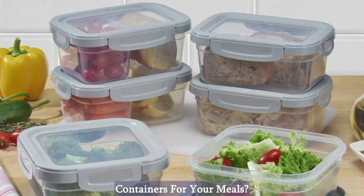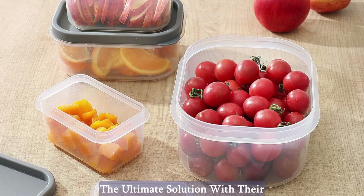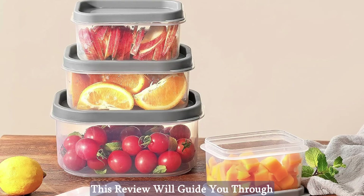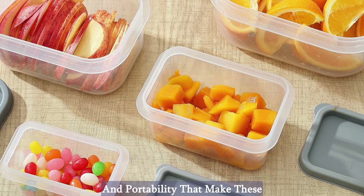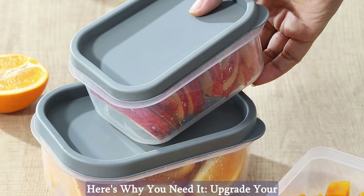Are you tired of juggling different containers for your meals? Look no further. Jeju presents the ultimate solution with their 10-piece food storage containers. This review will guide you through the versatility, durability, convenience, cost-effectiveness, and portability that make these containers a must-have in your kitchen. Here's why you need it.